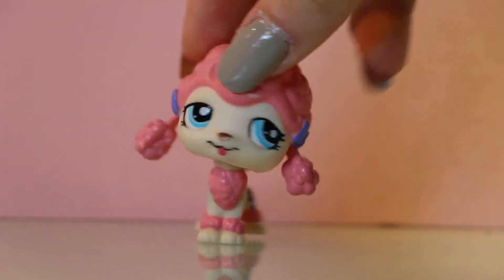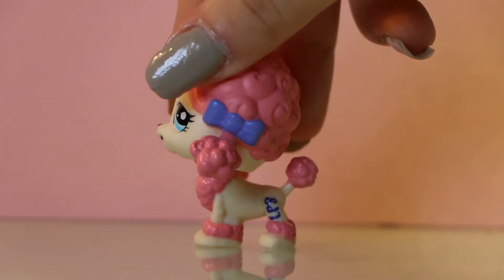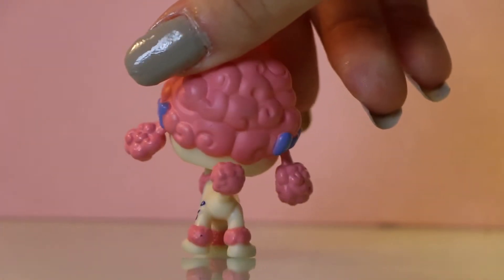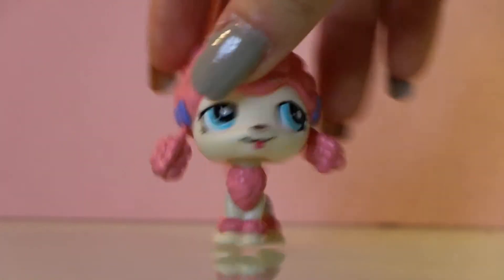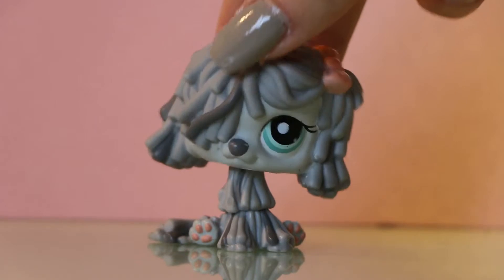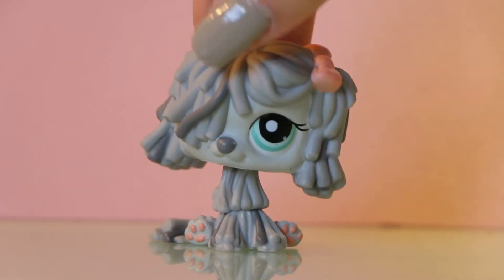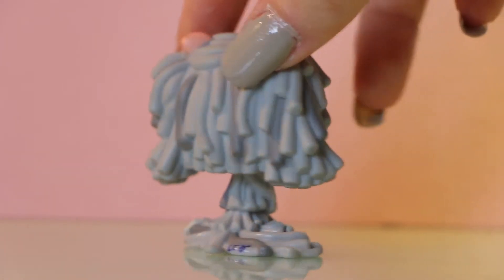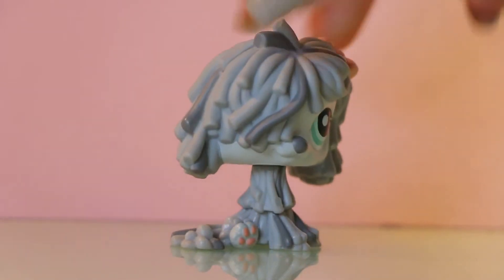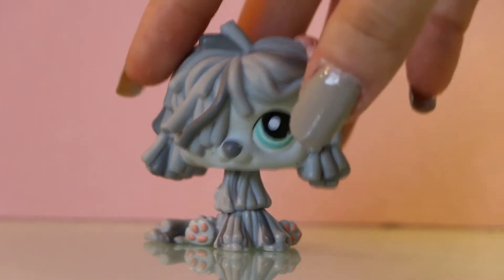Next we have this poodle. I think she's adorable. I like how she's looking to the side with her tongue out. She has a bit of paint gone but it's not too noticeable. She's in good condition, stands upright, and doesn't look that dirty, which is surprising. This is my second poodle. Next we have a mop dog — this is my second mop dog and I'm so happy I found her. She's adorable. I love the gray and how mop dogs always look shy and sweet. Her bow is the only thing that stands out while everything else blends in.